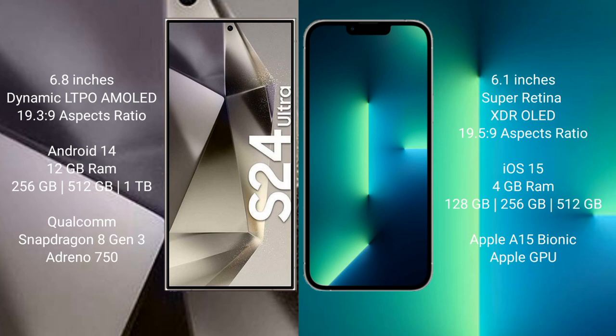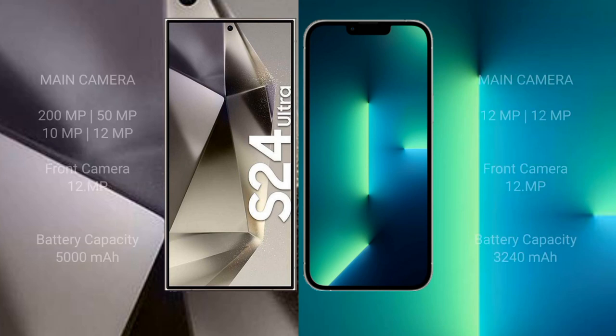The Samsung Galaxy S24 Ultra features a quad rear camera setup: 200MP + 50MP + 10MP + 12MP, and a 12MP front camera. The iPhone 13 features a dual rear camera setup: 12MP + 12MP, and a 12MP front camera.